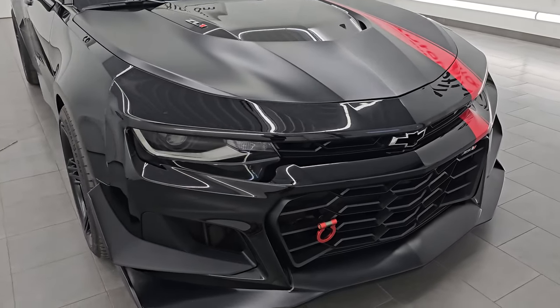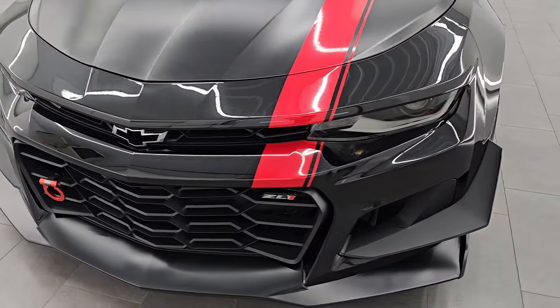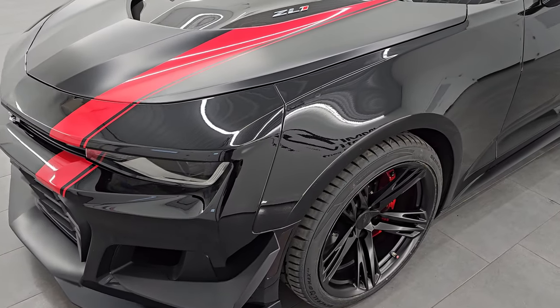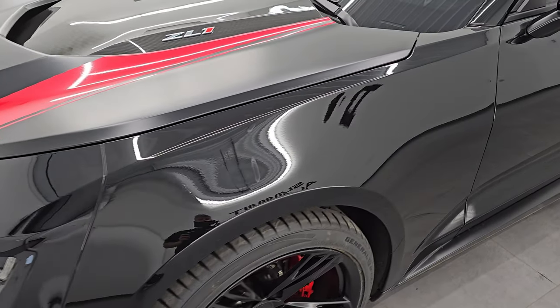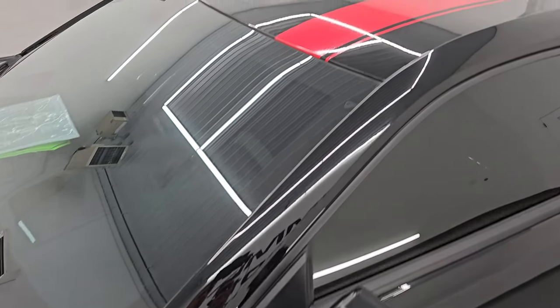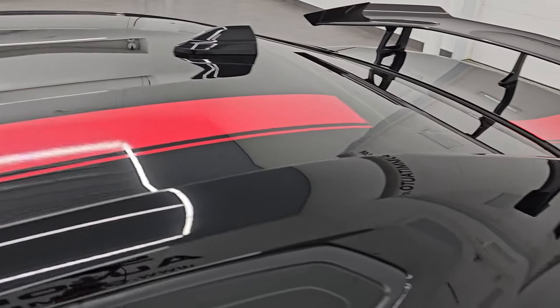I say 650 horsepower stock because this thing is not stock anymore. It's got a lot of things that have been done to it, and we will get into that as I go around this vehicle. In this video I'm going to go all the way around, inside, start it up, take a look under the hood, and give you the most accurate representation that I can of the vehicle.